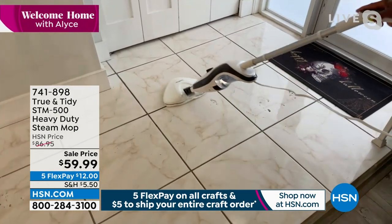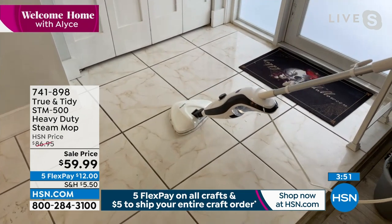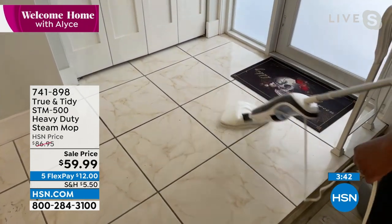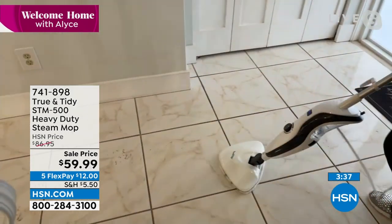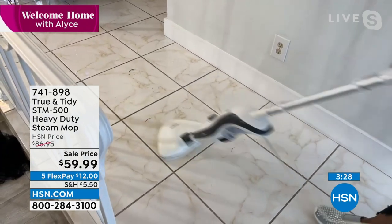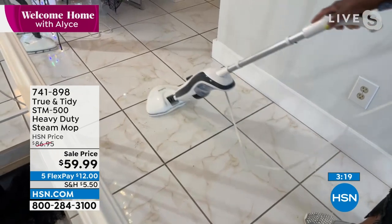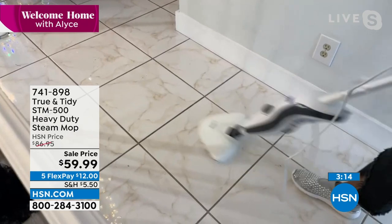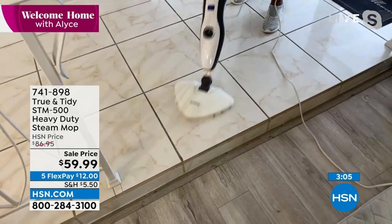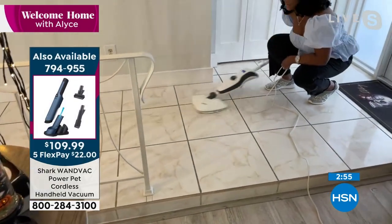Whether it's boot prints, stubborn mustard, jelly, syrup, or even turmeric — the thirsty mop pads do their job without smearing or spreading. Move slowly over stubborn spots and let the steam break it down. Look at these glossy floors — very easy. You can go nice and flat to get underneath furniture, the bed, or chairs. Once you clean with steam there's no residue, no stickiness — think about your pets walking on what you've cleaned with chemicals. Don't do it.